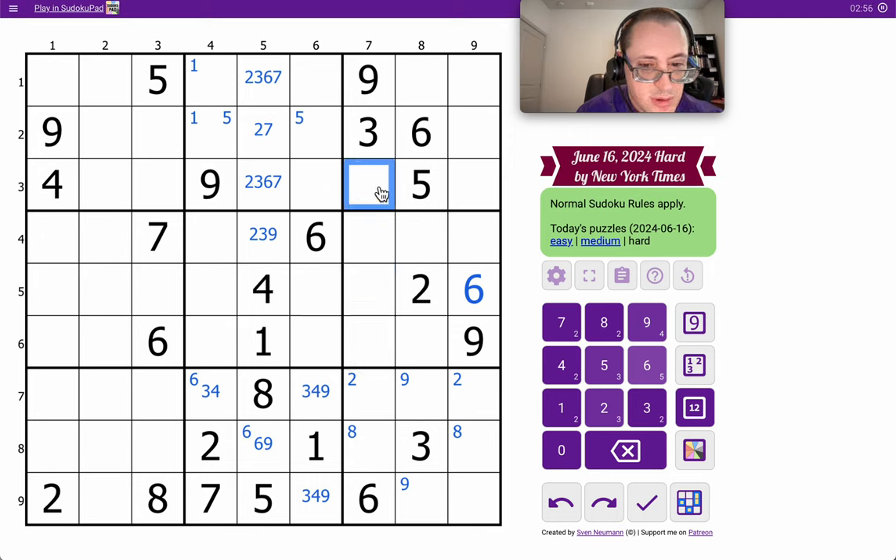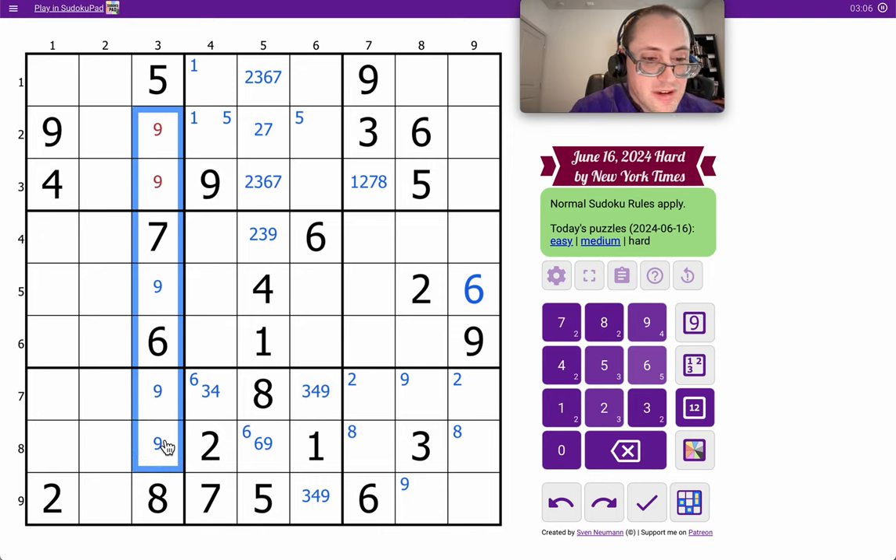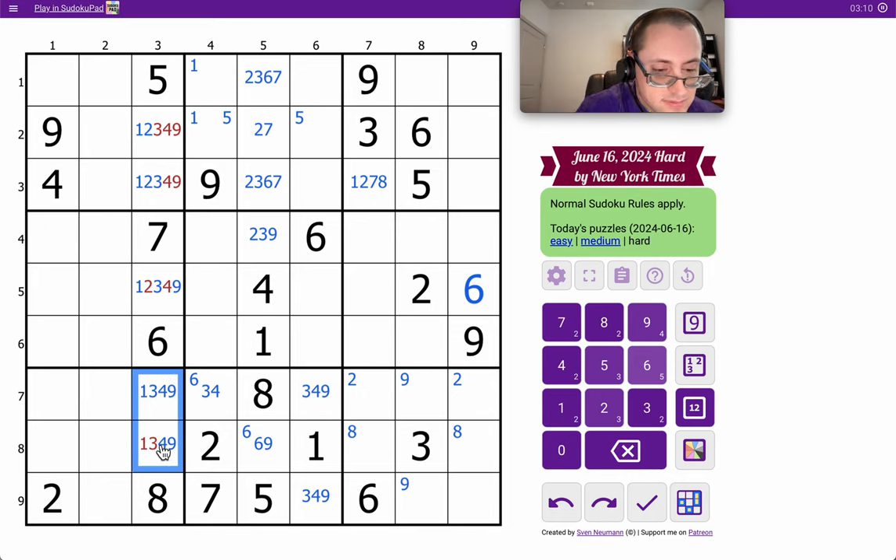This can't be 3, 4, 5, 6, and 9. It's 1, 2, 7, 8. Those are down to 9 or 1, 2, 3, 4. Neither of these are 4 or 9. Interesting. And that's not 3.